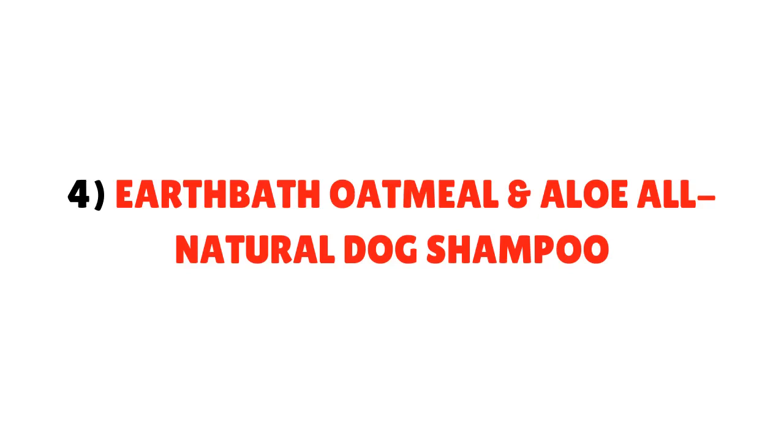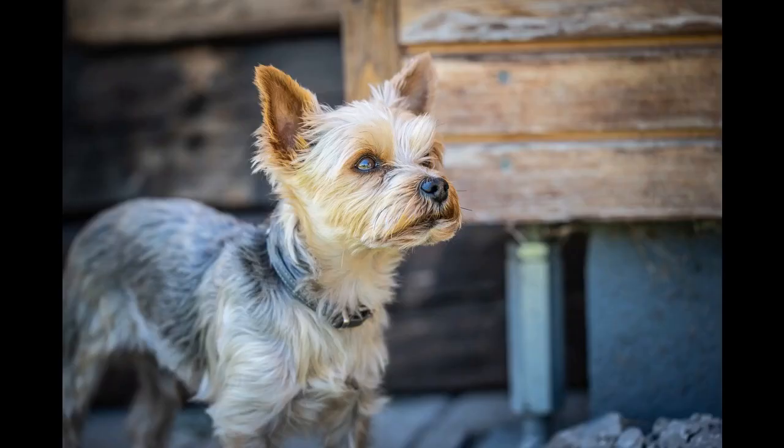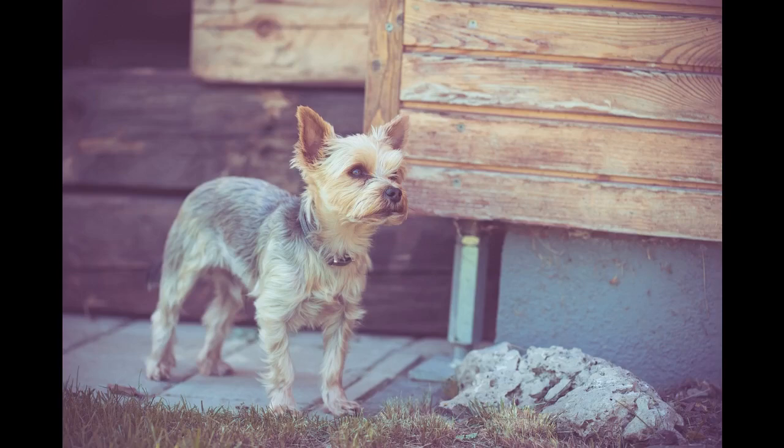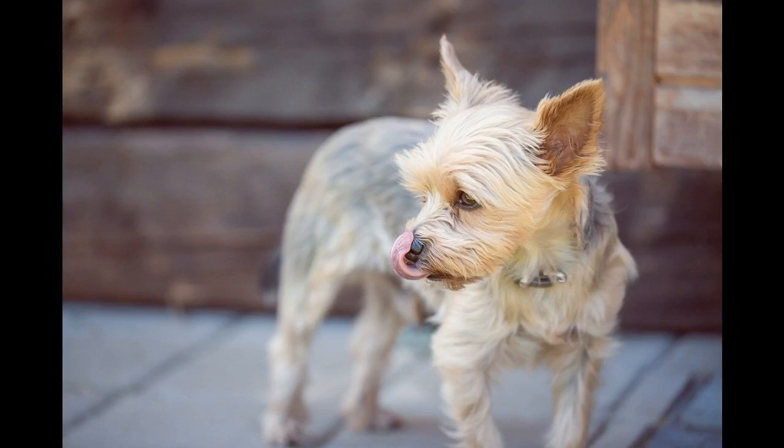Number 4: Earthbath Oatmeal and Aloe All-Natural Dog Shampoo. This shampoo is specifically designed to tackle the issue of itchy and sensitive skin. The ingredients used are oatmeal and aloe vera which are completely natural, and it also follows a soap-free formula. Vanilla and almond combine to create a gentle and fresh scent. It is 100% natural and biodegradable and absolutely free from chemicals. Earthbath Oatmeal features a soap-free formula which suits irritation and itchiness on your Yorkie's skin.